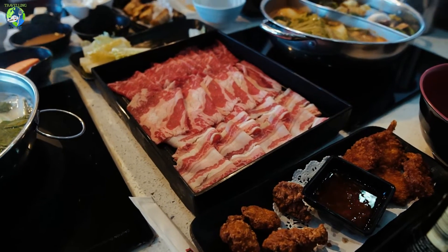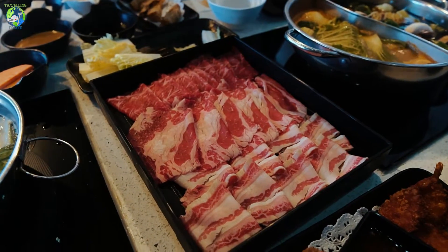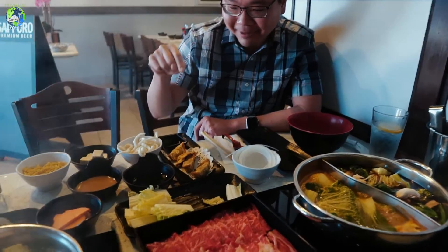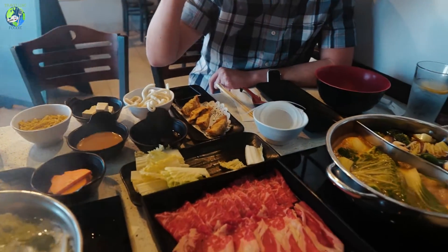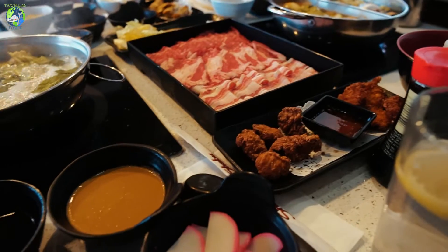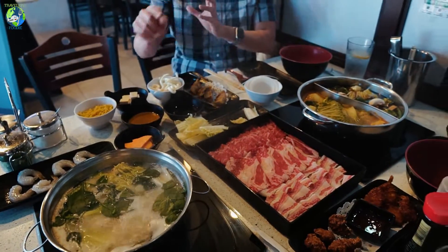We're having a feast of shabu-shabu. We got the beef belly, chuckeye, wagyu chuckeye, and the flat iron. The beef belly is also a wagyu and the chuckeye is an angus. We also got the beef gyoza, the panko fried shrimp, and the chicken karaage, plus so many noodles, shrimp, and carrots.